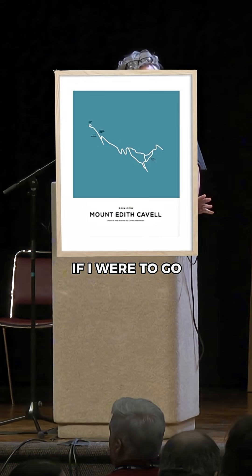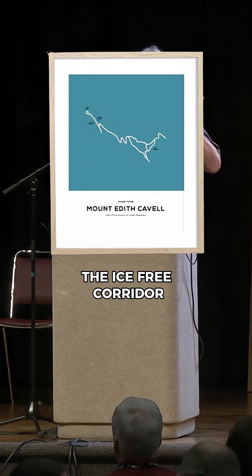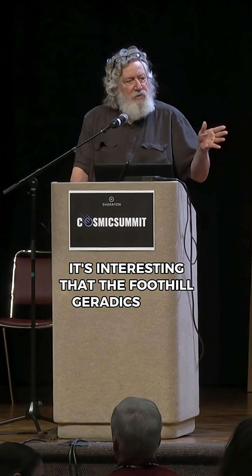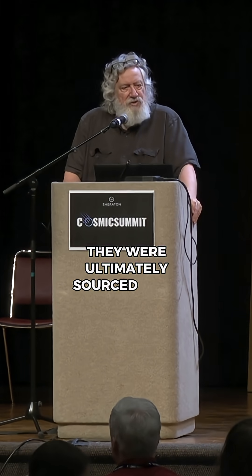If I were to go back and show you the Ice-Free Corridor, it's interesting that the Foothills Erratics Train defined almost perfectly the Ice-Free Corridor. They were ultimately sourced from this mountain range, which was the source of this Foothills Erratics Train.